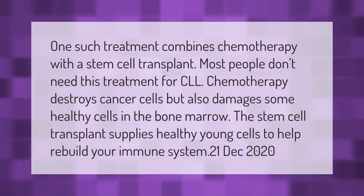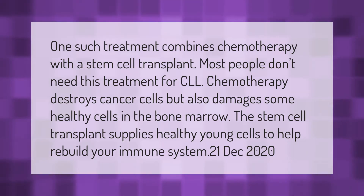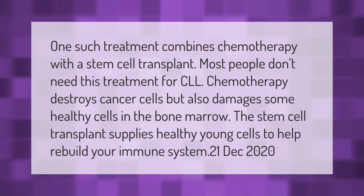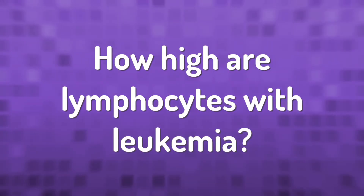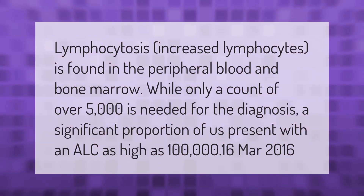One such treatment combines chemotherapy with a stem cell transplant, though most people don't need this treatment. Chemotherapy destroys cancer cells but also damages some healthy cells in the bone marrow. The stem cell transplant supplies healthy young cells to help rebuild your immune system.